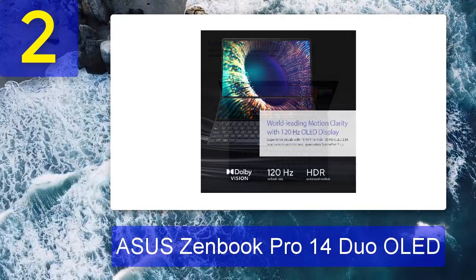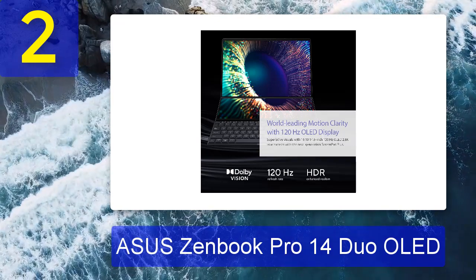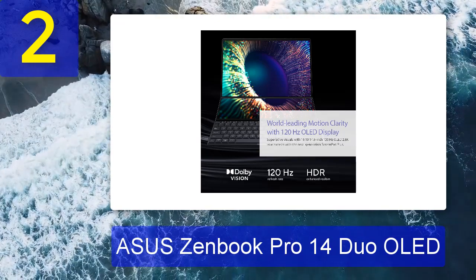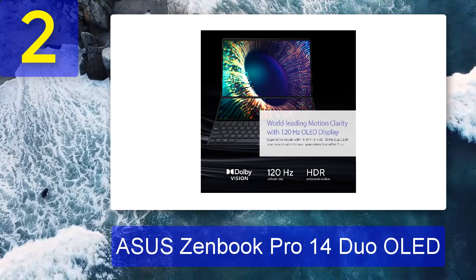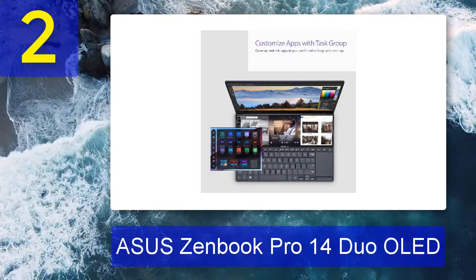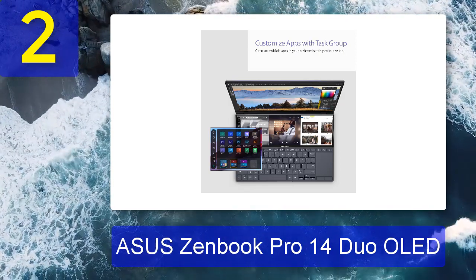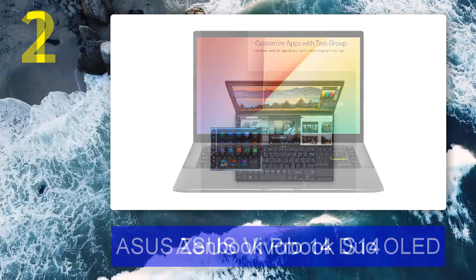The real star of the show is its dual screen setup. In addition to the gorgeous 14.5-inch 120Hz OLED main display, there's a 12.7-inch IPS display above the keyboard. Better yet, it works with a stylus, effectively making it a mini drawing tablet.